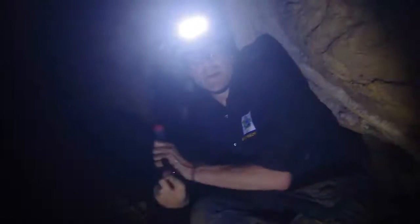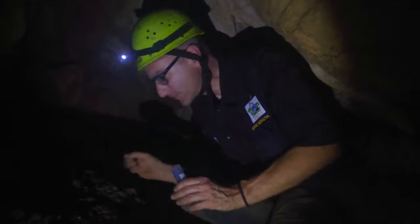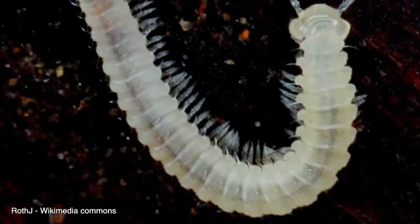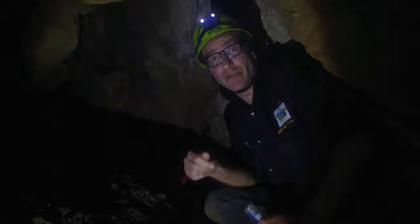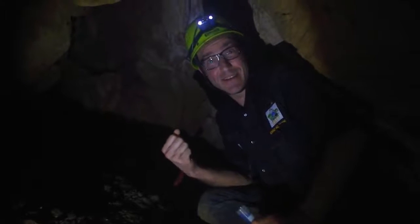So, I'm collecting cave millipedes here. Here's one. They are blind and pale and have relatively long legs and long antennae — characteristics that you often find in cave animals.